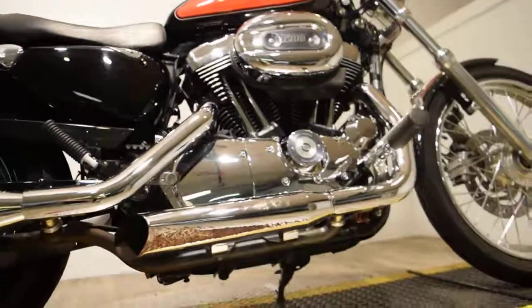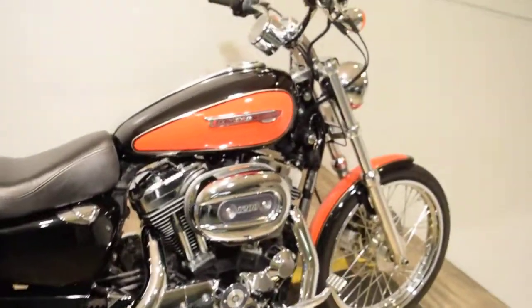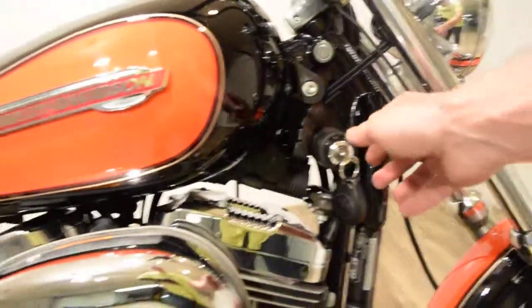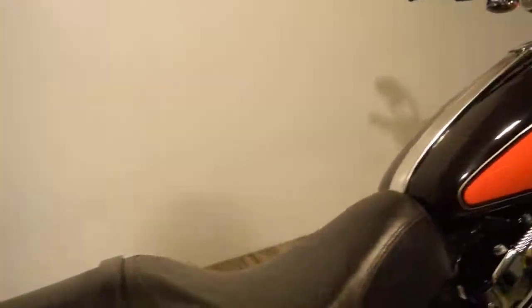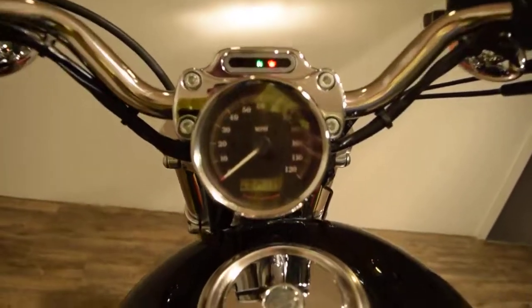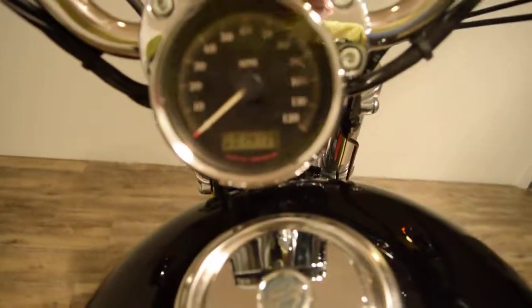Check out our YouTube channel and like us on Facebook. This bike does have security — let me turn it on for you here. It's fuel injected and has 14,134 miles.